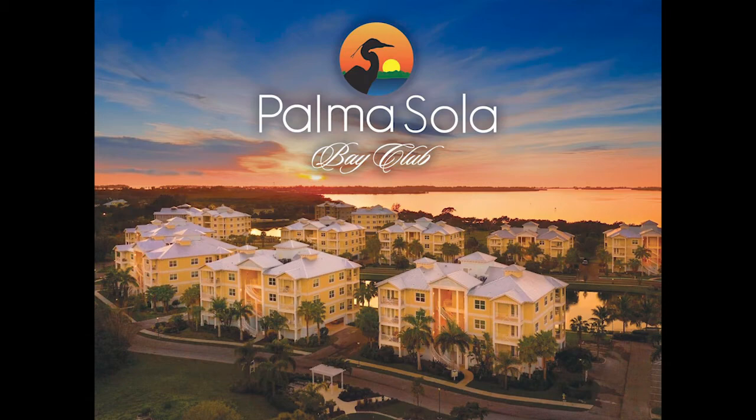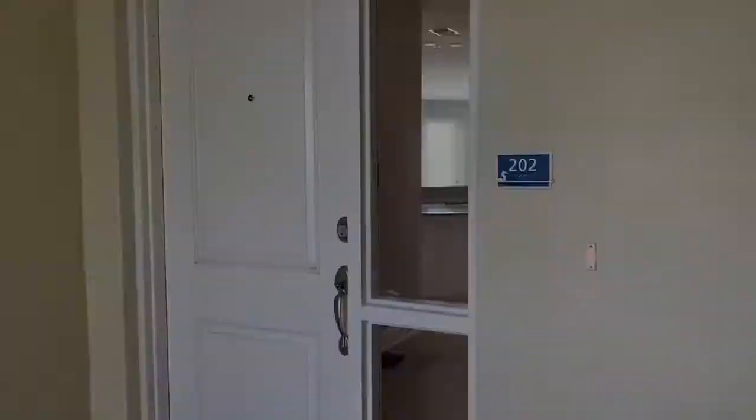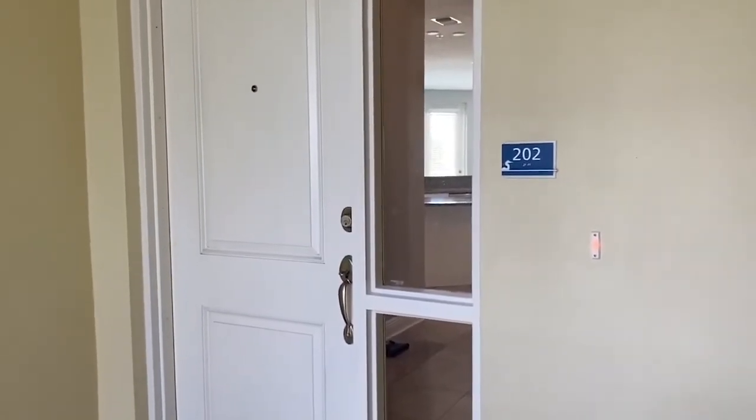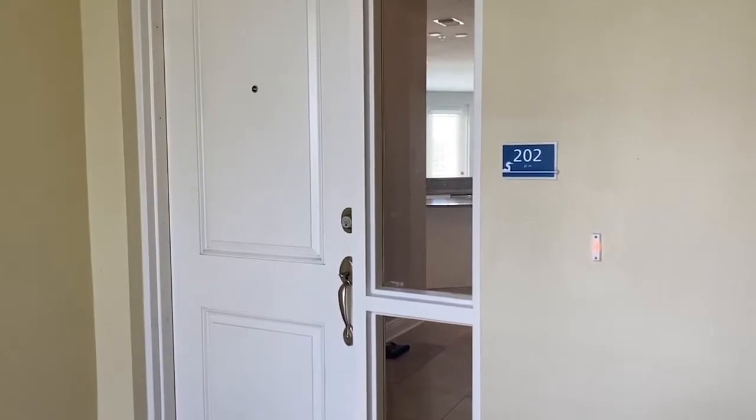Hi, this is Pam Miller from Palmasilla Bay Club. This week's featured home is a two-bedroom on the second floor and it's in building 8.